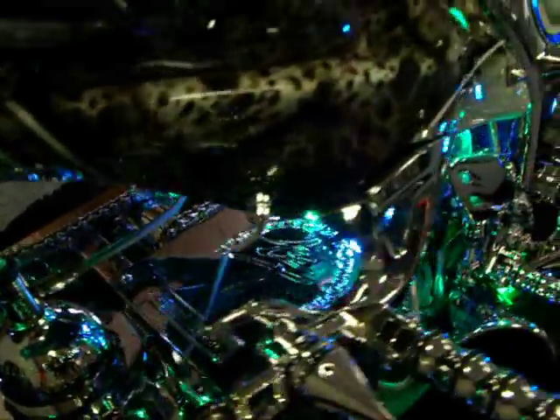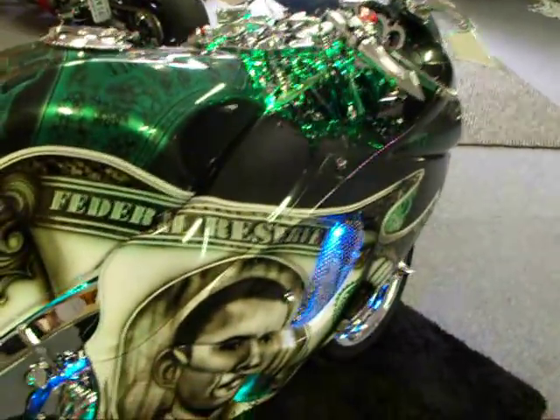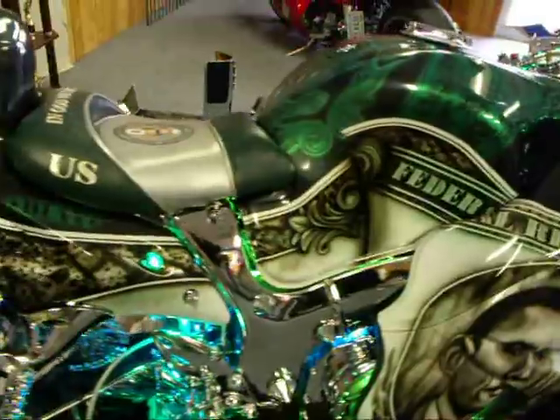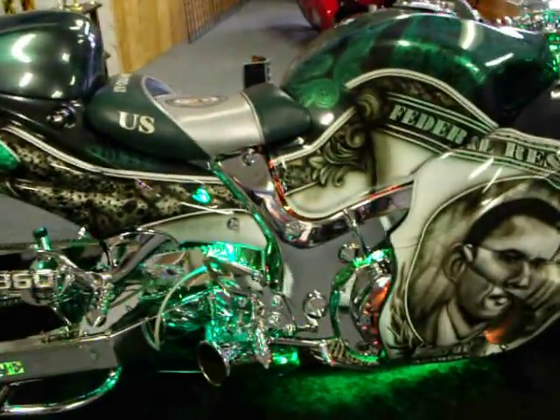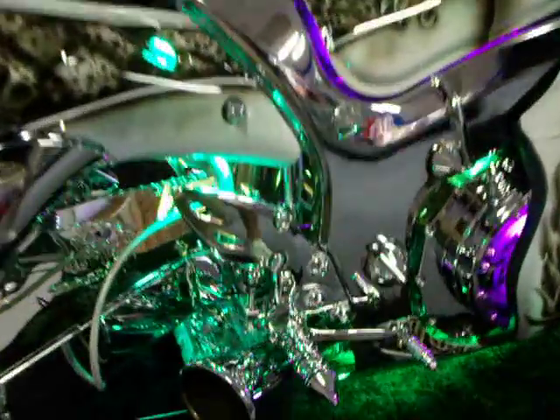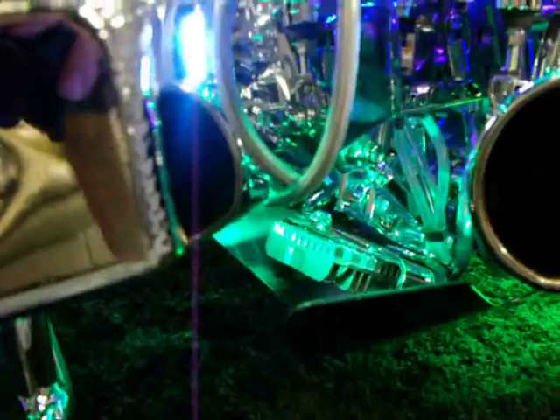Everything on this bike is chrome — everything. From the cradle that holds the gauges to the frame, subframe, rear sets, rims, and everything. Everything that could have been touched has been chrome-plated, even the lowering links.